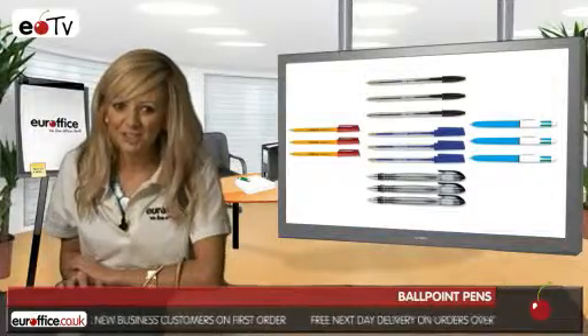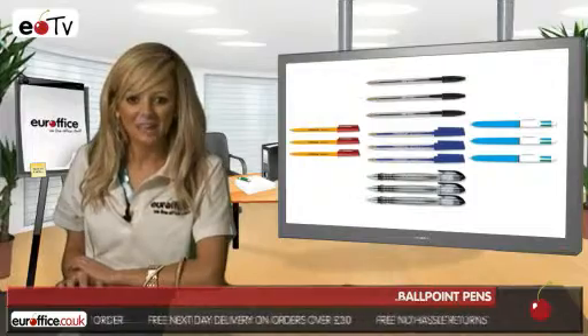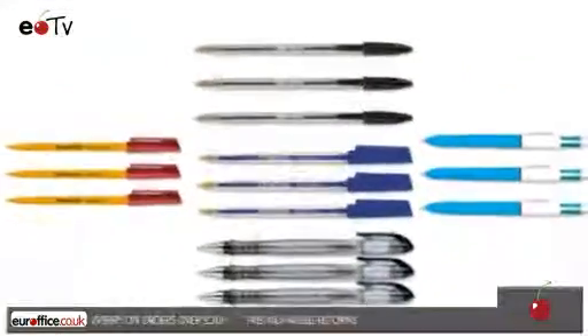Now, hopefully we've shown you a few things to think about when shopping for the perfect ballpoint pen here at your office, and you know you'll always be getting the best deal around because we won't be beaten on price.